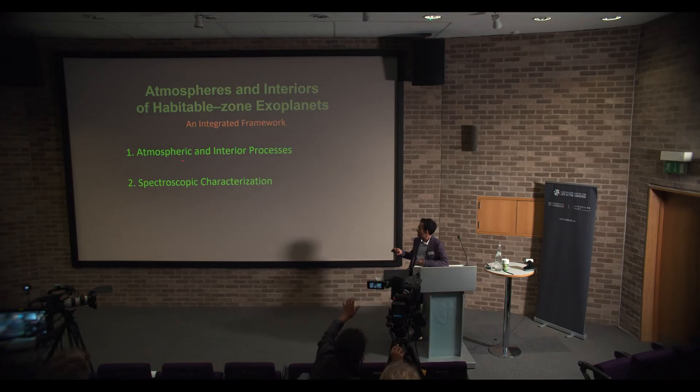In the context of what we want to do going forward, within the context of the center and the field in general, I like to think that we want an integrated framework that works on understanding the atmospheric and interior processes in these planets. We want to do detailed theoretical studies to understand various atmospheric and interior processes and the interactions between them. We want those modeling efforts to also inform our observations — we know we are in uncharted territory, but we still want some guidance from theory. Then we want to use the best facilities we've got and make an informed decision on how best to characterize these objects.